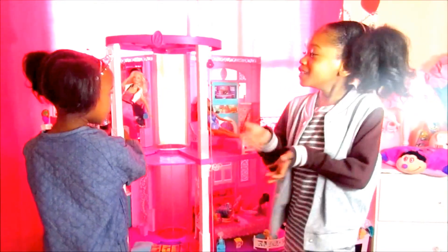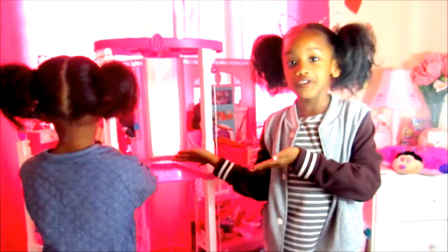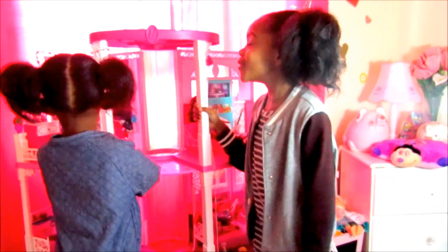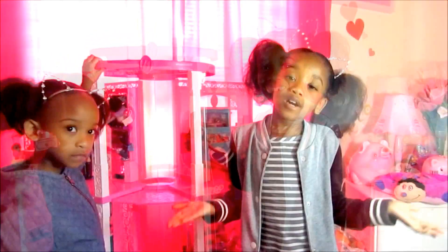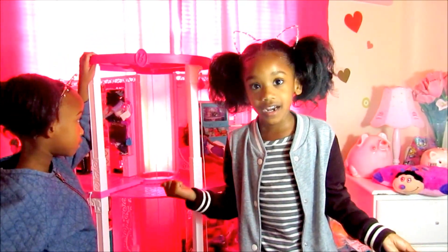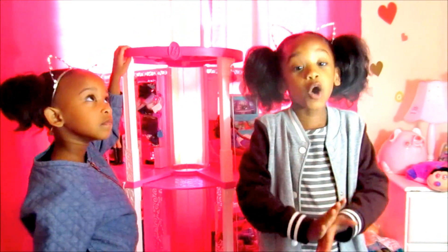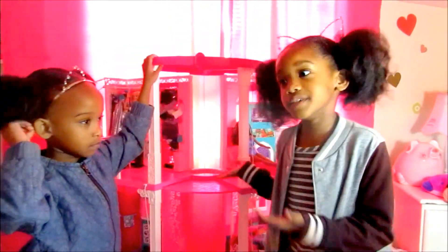Okay, so here is our Barbie set. It's our most beautiful Barbie set, and we got this for Christmas. It took my mom forever to build this. The Barbies did their house tour earlier, so we don't have to show the whole Barbie set.